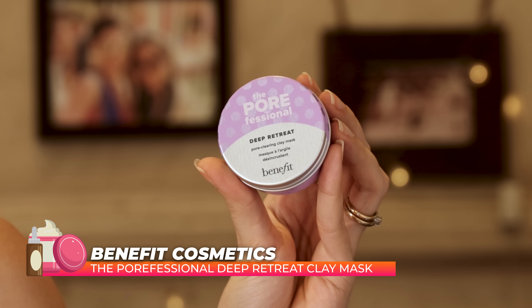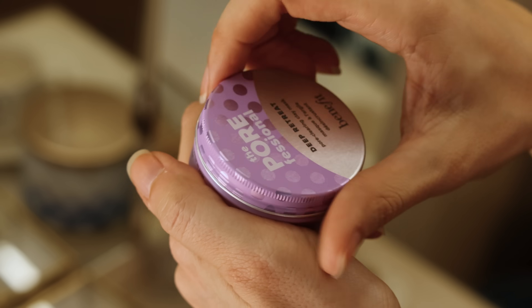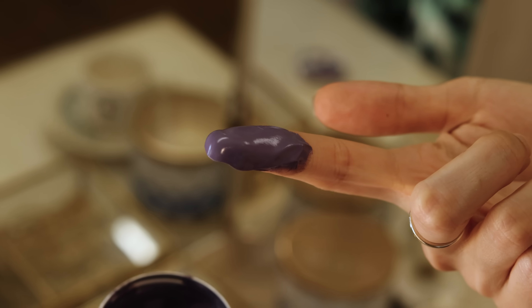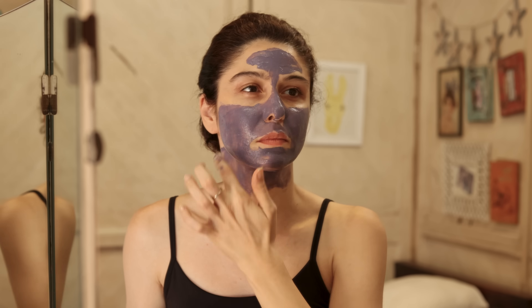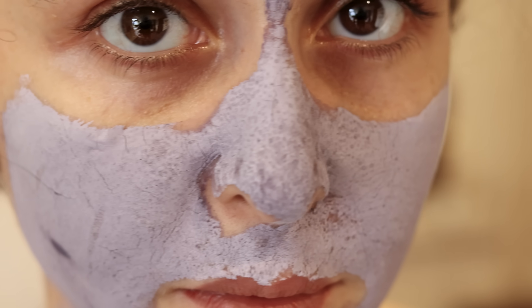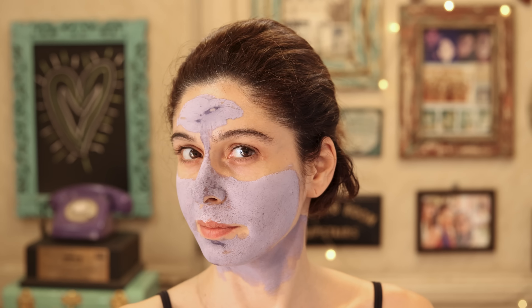Then we have the Benefit Porefessional Deep Cleansing Clay Mask. This is the best clay mask out there right now. I love it — it comes in a pot, you just put it on. For me, I like masks and cleansers that really cleanse. You really see that with this — on the nose area, you see all the gunk coming out. You see the dots and it's so satisfying. When you wash it off, you have this shiny, glowy skin. It's instant.